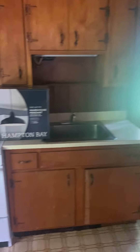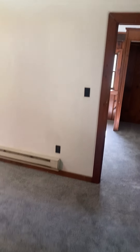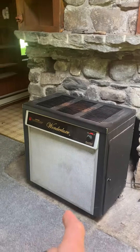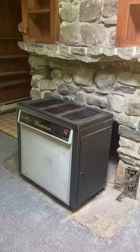Light fixtures in here are going to be replaced — supposed to be done before closing. Back to it: cosmetics throughout this entire place need some updating. The previous tenant was a single guy who lived here alone — would be great for a single person or a couple who doesn't need much space. This is the living area. This whole unit is electric heat, however this is a wood-burning fireplace.